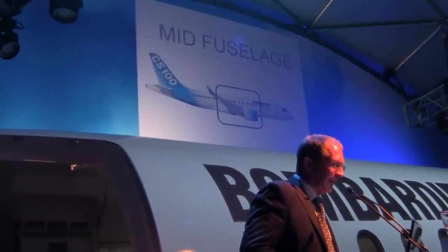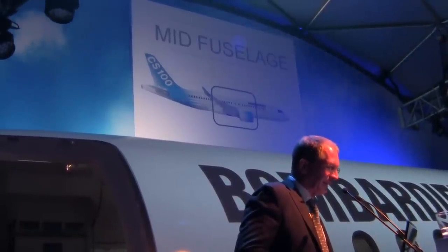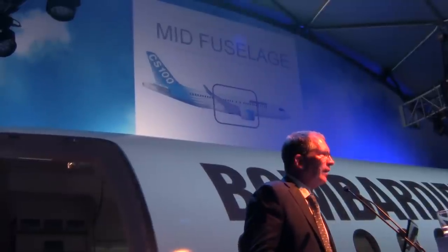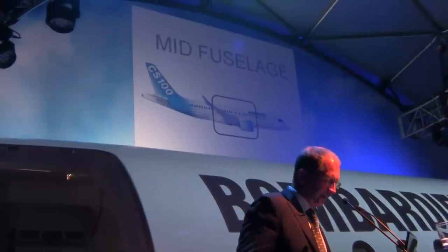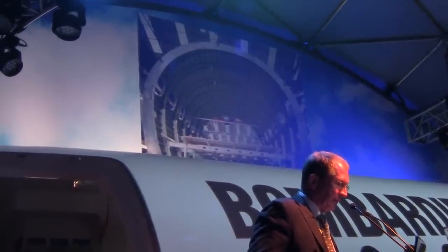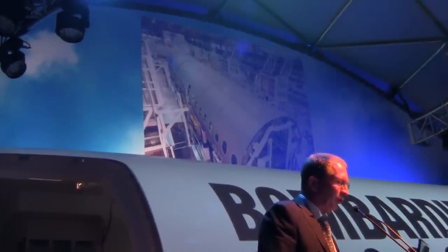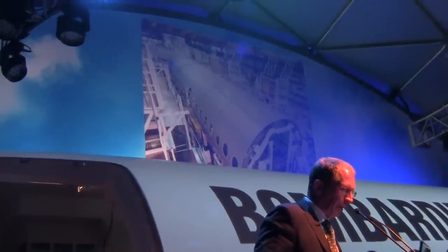Going on to the mid fuselage. This is an initial build by Belfast, and again the production will be done by SAC. The idea was to better integrate the centre fuselage with the centre wing, and the other wing, as we all know, is done in Ireland. Basically this package is complete. It's a pretty substantial section. This picture is about three to four days old, and this centre fuselage will be completed by mid-July and then shipped to Montreal for assembly.